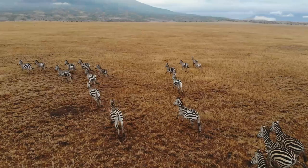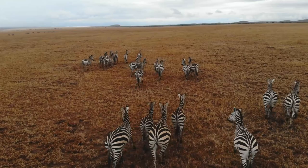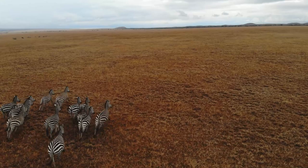Grevy's zebras are the largest of the zebra species. Like their relatives, the plains zebras, Grevy's zebras have distinct black and white stripes. Their stripes, however, terminate around the belly area, which is usually white.